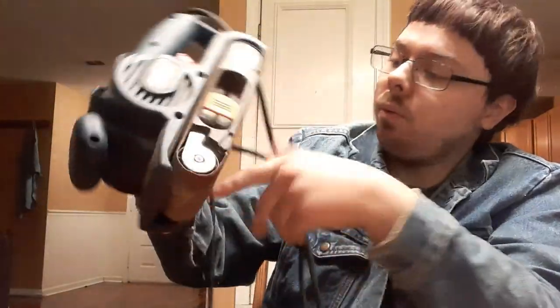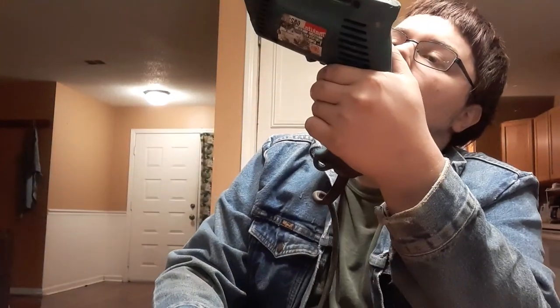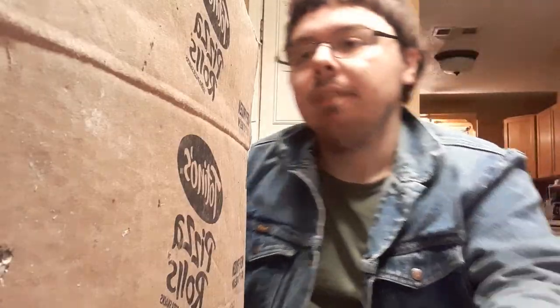First thing I'll show off is this belt sander — forgot what brand it is. If it works I'll probably turn around and sell it because I've already got a belt sander like this, but I might take the bag off it and put it on my other one. I'll look it up and see what it's worth later. Then we got a Mac — however you say that — drill, some kind of drill I've never seen. I'll look it up, see what it's worth, and if it works I'll turn around and sell it.